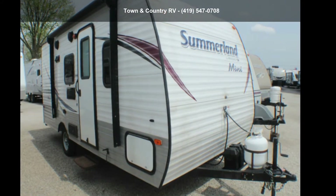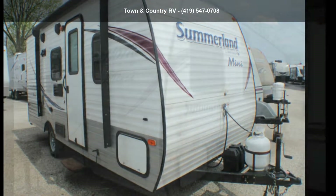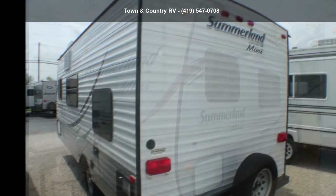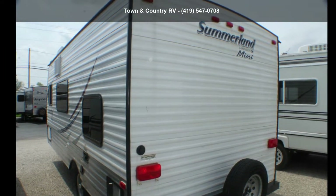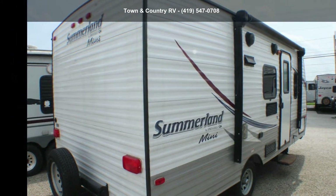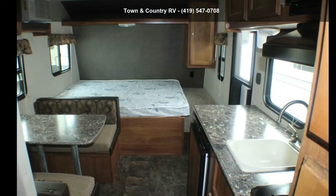Travel in style with this Keystone 2015 Springdale Summerland Mini 1800BH. If you are looking for an RV with quality construction and ease of towing, this may be the one. Perfect for vacationing, adventuring, or just relaxing, this travel trailer awaits you.